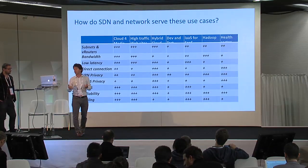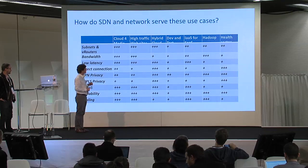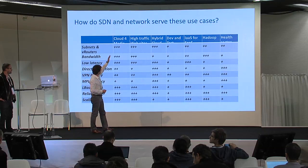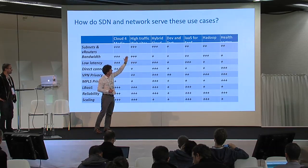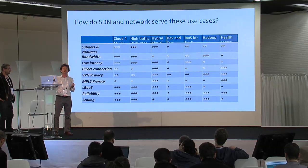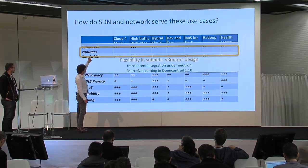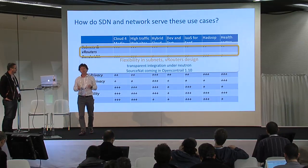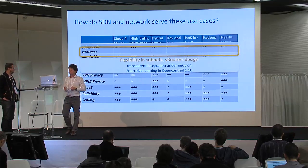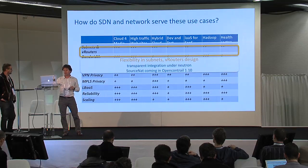So how does SDN and network serve these use cases? Here you see a panel rating how important the network and SDN are for a given use case. In columns you see the use cases — Cloud4Media, high-traffic website, hybrid Dev and Test, IaaS for SaaS, Hadoop, and Health. In rows you see the different services you get from your SDN and network. The first one is subnets and virtual routers. What you want is flexibility in designing your network and subnets, with no limit on the number of routers or subnets. With OpenContrail, what we use, there is a complete transparent integration within Neutron, and we have SourceNAT coming soon with version 1.10.